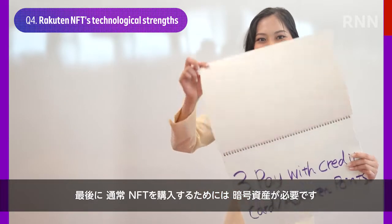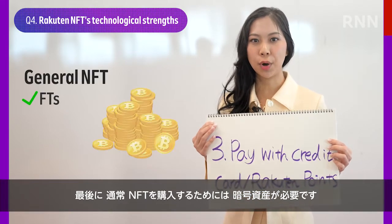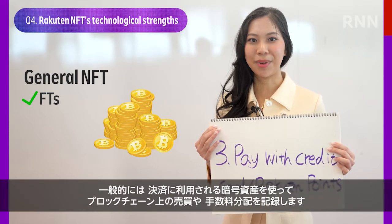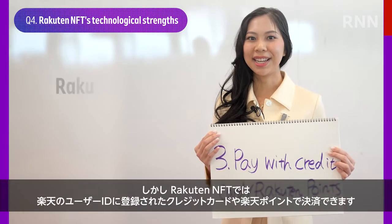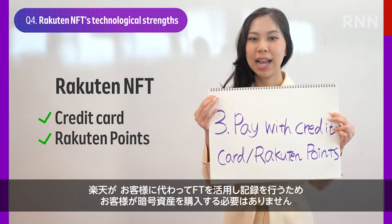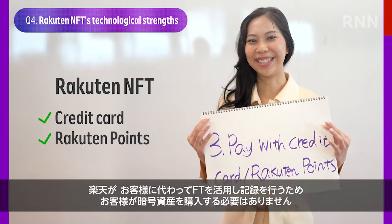And last but not least, third, NFTs generally require users to purchase fungible tokens to pay, which allow tracking of transaction records on the blockchain and distribution of commission from secondary sales. However, Rakuten NFT is able to accept payment with a credit card or Rakuten points linked to the user's Rakuten ID, and users don't need to purchase fungible tokens.